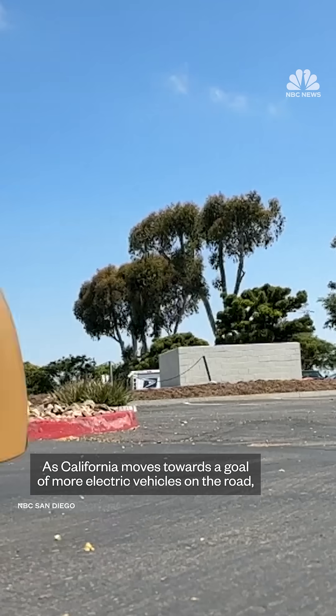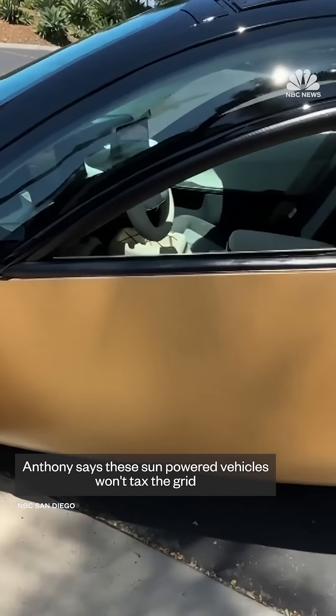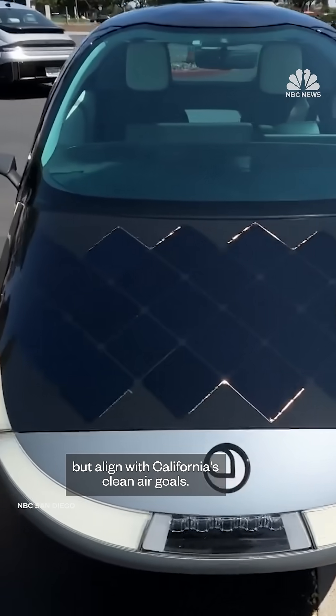You just leave the Aptera outside — every day it puts 40 more miles of power back in the tank. Chris Anthony is the CEO of Aptera. As California moves towards a goal of more electric vehicles on the road, Anthony says these sun-powered vehicles won't tax the grid, but align with California's clean air goals.